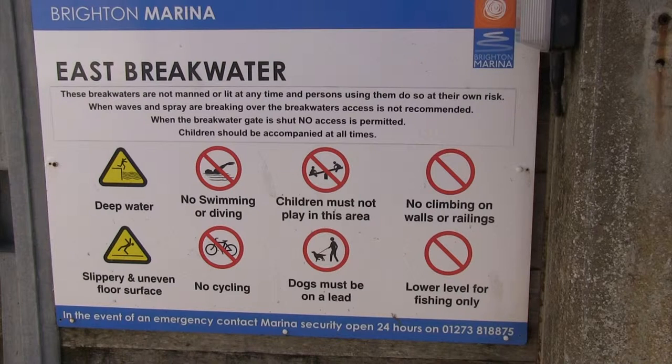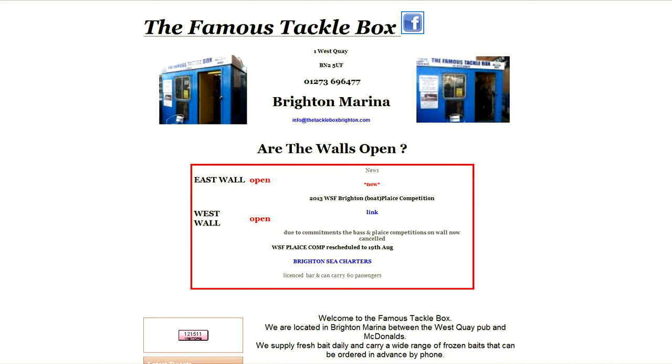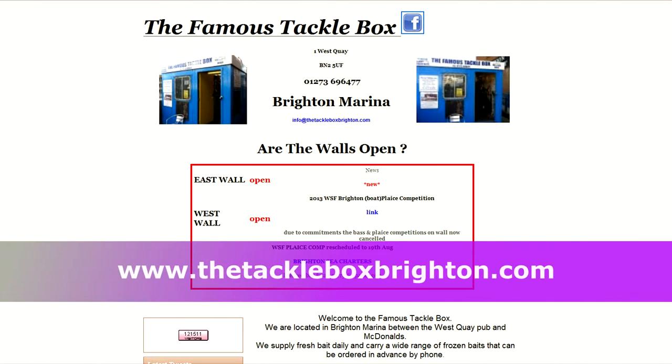The deal on both arms is just start fishing and the wardens will come round to collect your money. Before you make your journey, check on the Tacklebox website if the walls are open as they do shut in high winds.